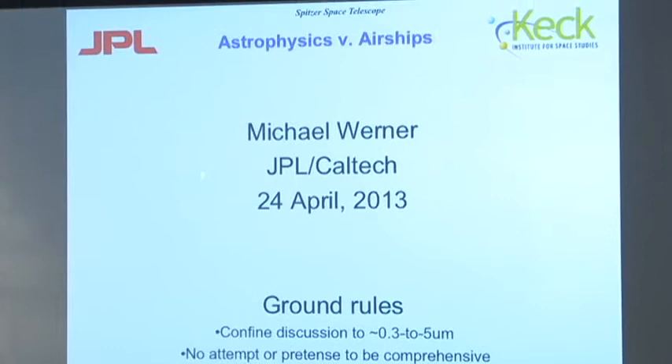We've given equal time to Earth science, planetary science, and astrophysics, but the astrophysics part will come in two pieces. Mike Warner and then Paul Goldsmith will follow, and they're both talking about applications of airships to astrophysics. Thank you very much, Lynn. It's a pleasure to be here. Like many people around here, I wear many hats, and I'm particularly proud today to be wearing my Keck shirt because I'm a member of the Keck Institute's steering committee. I'm going to talk about some astrophysical applications of airships.